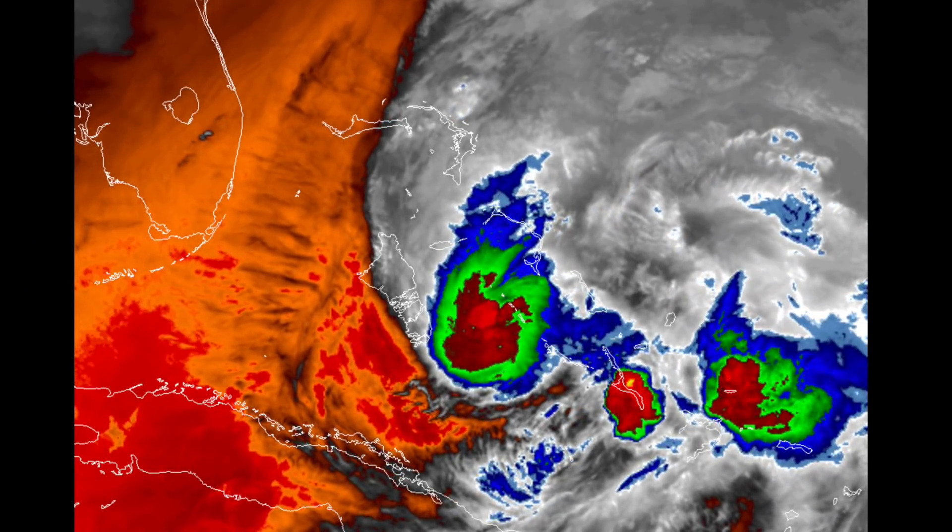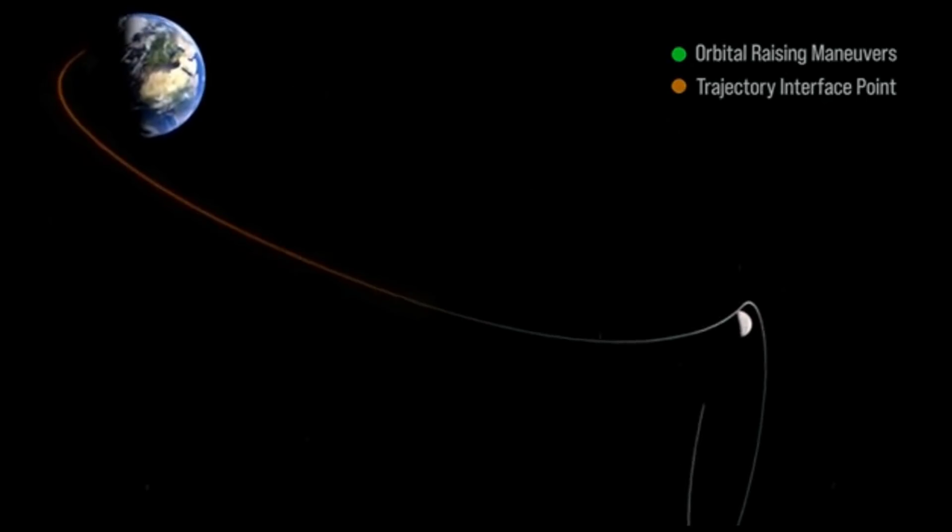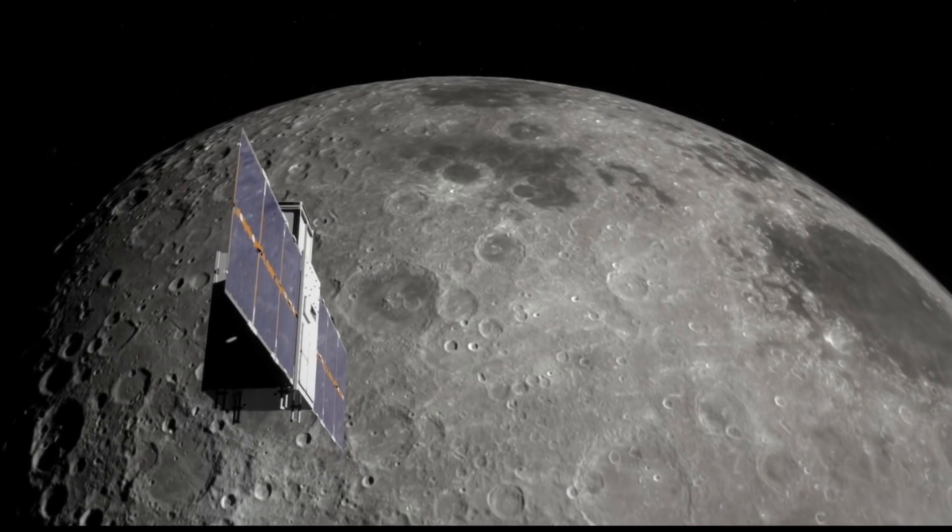We're going to skip off the moon as we go out into space. Link below in today's list to the CAPSTONE project, aimed at starting the Earth-Moon space version of GPS.